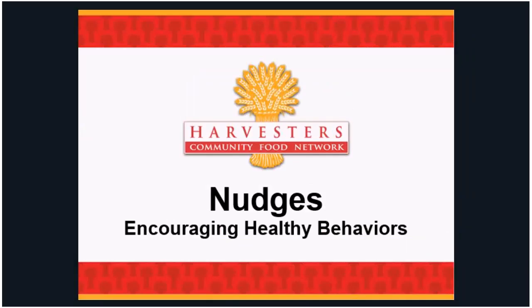Can everybody see the screen okay? For those on the webinar, you can also chat. Those on the phone can unmute and let me know. My name is Taryn Glidewell. I'm the Nutrition Manager for Harvesters, and today we're going to talk about nudges.